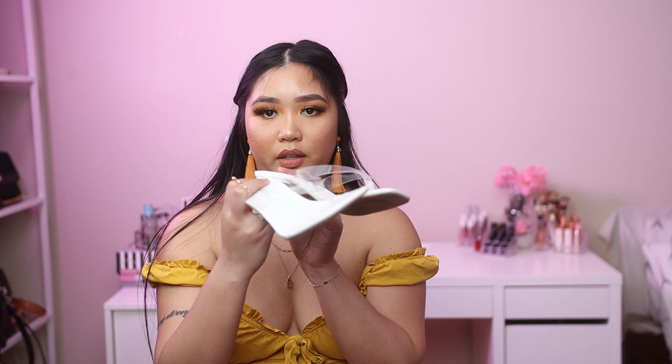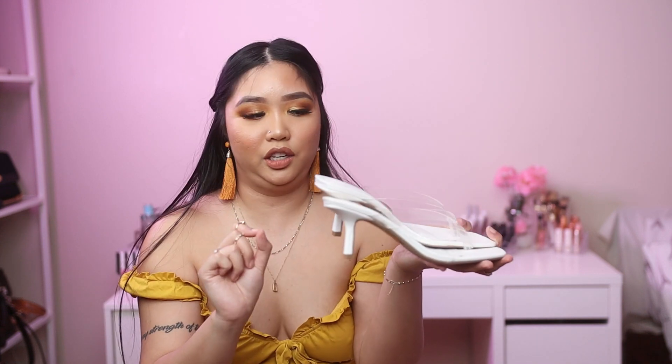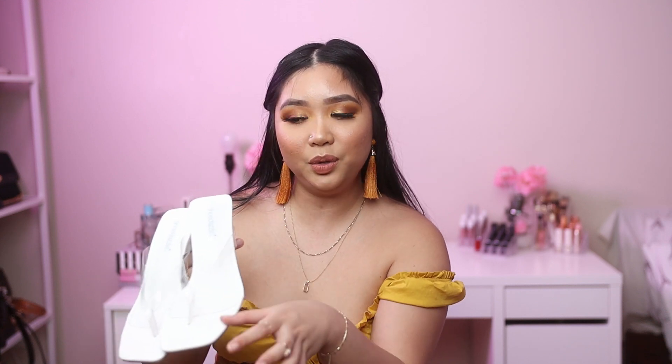The next store is Shoe Dazzle, where I got two shoes. The first is a white kitten heel sandal — it looks like a regular slipper dressed up with a kitten heel, which is really cute. The straps are clear, and I've been really into that trend because when your skin peeks through it looks great. White is a staple for spring and summer. I got this for $10 — such a steal.